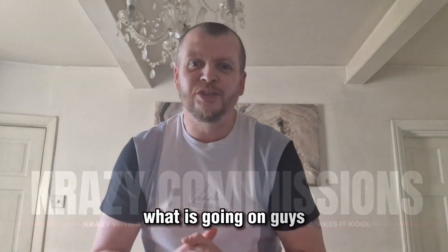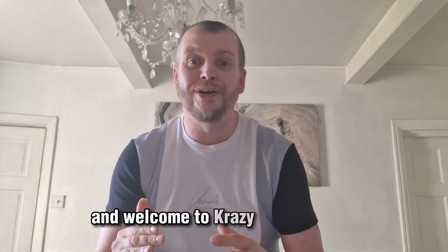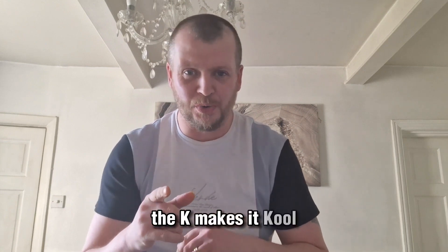What is going on guys, Graham David Holroyd here and welcome to Crazy Commissions — yes, crazy with a K, kind of like Mortal Kombat. The K makes it cool, cool with a K. Anyway, you are on this page because...